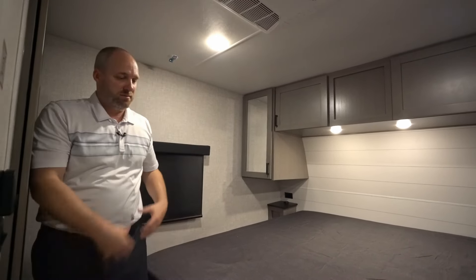That's a quick walkthrough of our 2025 StarCraft GSL 275 RLS. Check us out at starcraftrv.com and on our YouTube channel, where you can get the full walkthrough and a number of highlighted feature videos as well. Thank you.